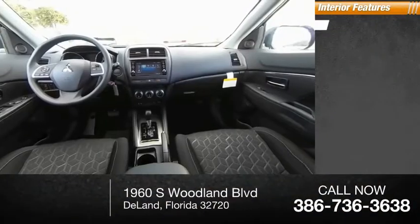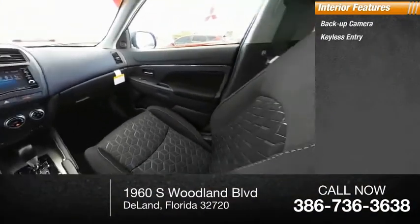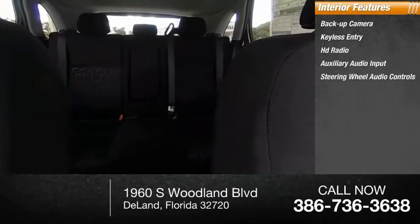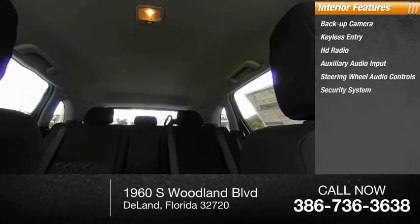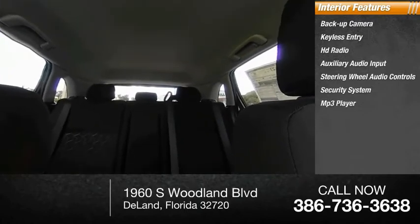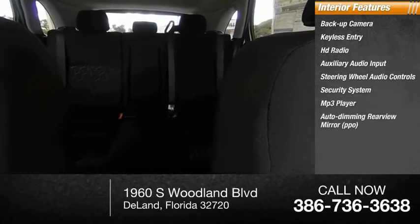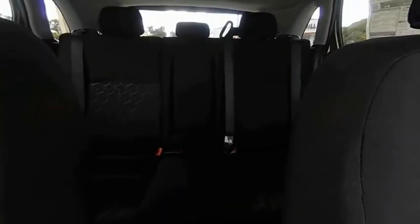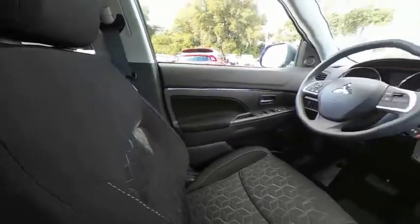Inside you'll find backup camera, keyless entry, HD radio, auxiliary audio input, steering wheel audio controls, security system, MP3 player, auto dimming rear view mirror, PPO, lane departure warning, cruise control. This isn't just a vehicle, it's an experience. So stop in for a test drive today.